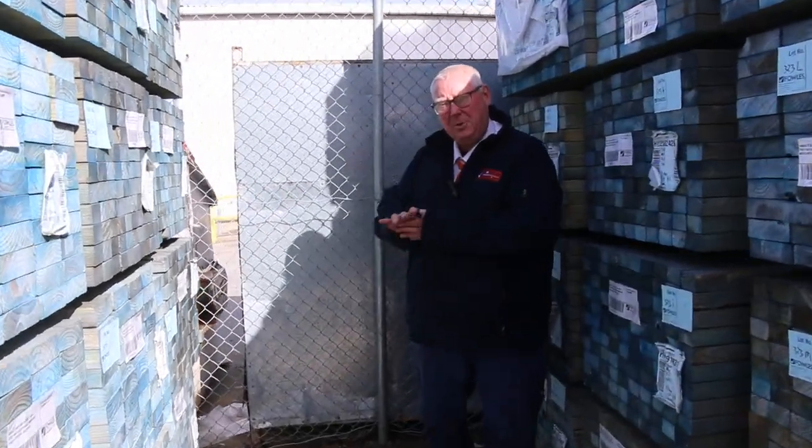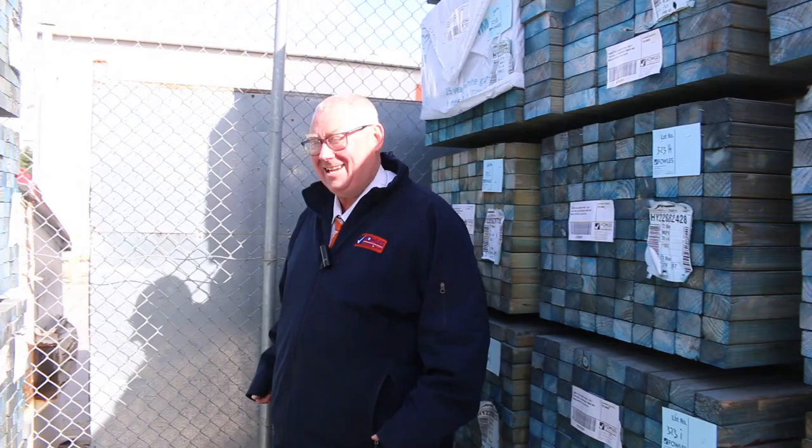Hello, Michael from Fowles here once again for tomorrow's auction preview, Wednesday the 24th of May 2023 at 10 a.m.